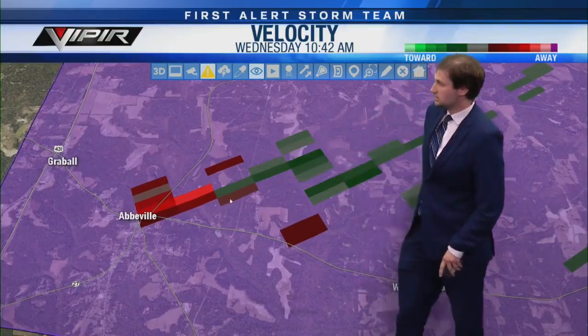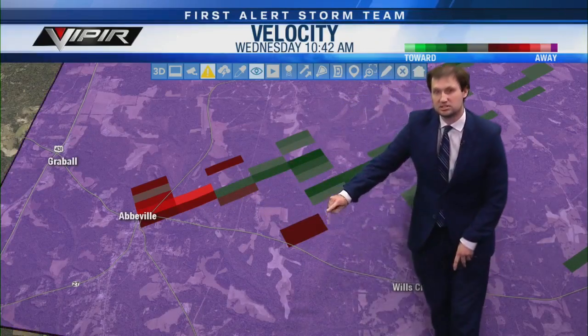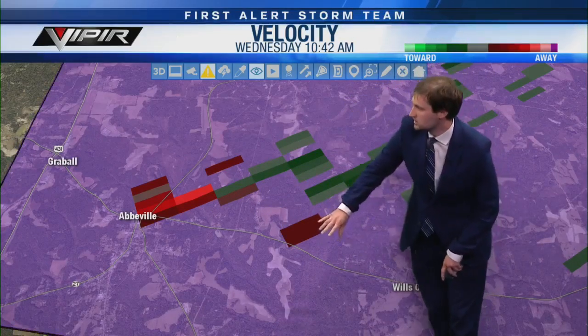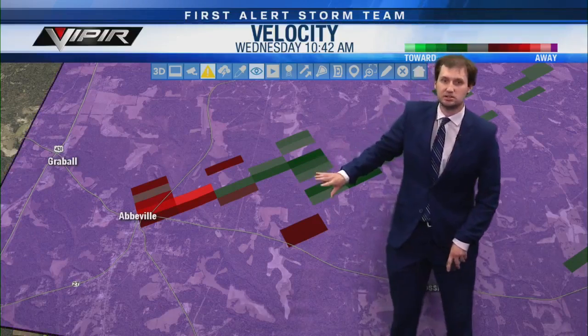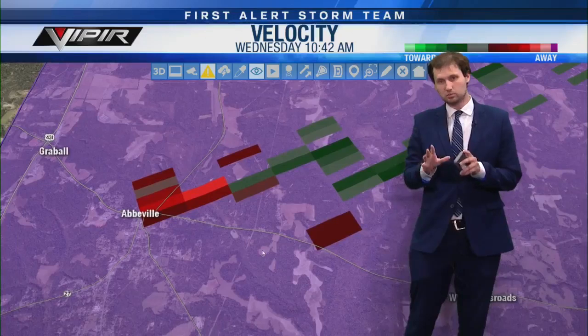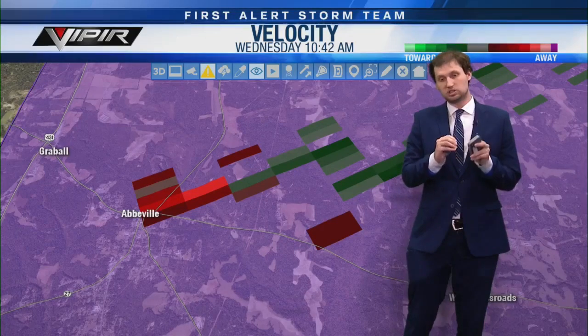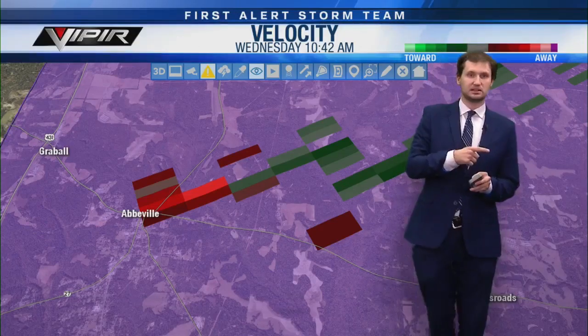We need to go ahead and get some streets here. This road right here is Alabama State Route 10. If you're along State Route 10 or north of that, you need to get to your safe place right now — smallest room, lowest floor, near the center, away from windows and doors. We know for sure this is on the ground because we saw that debris signature.